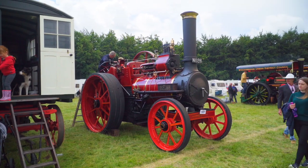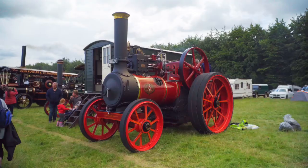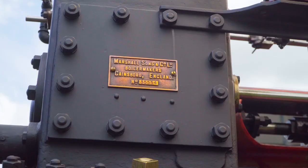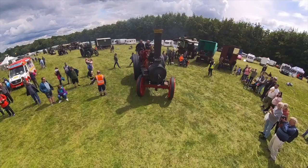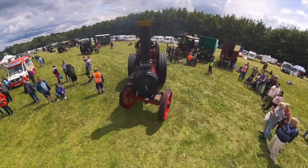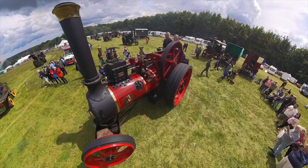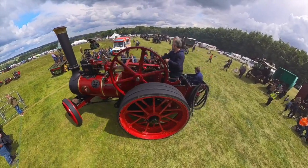Next up is a Marshall & Sons Company Limited from Britannia Works in Gainsborough, Lincolnshire. This is number 35554, Old Glass, a 7 horsepower, 10-tonne traction engine built in 1901. It was new to the Whitlock family in Essex for general farming work, and had major restoration work completed in 2015.